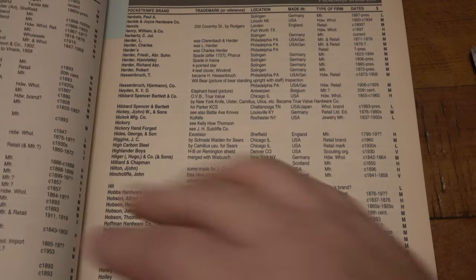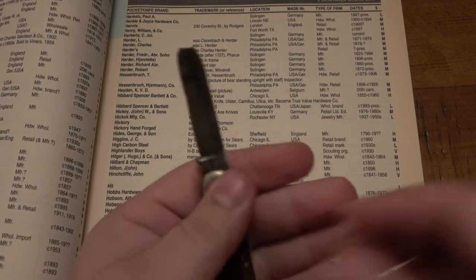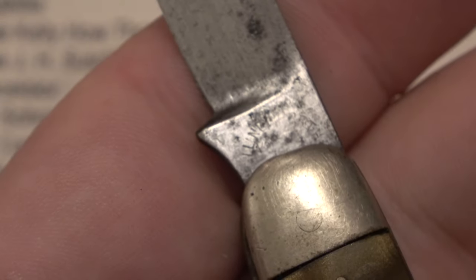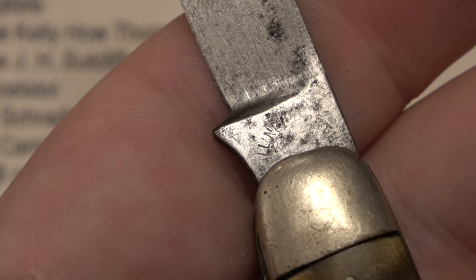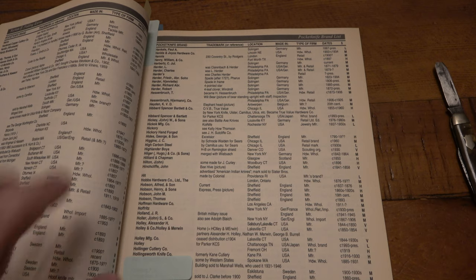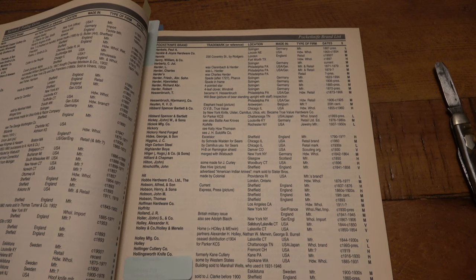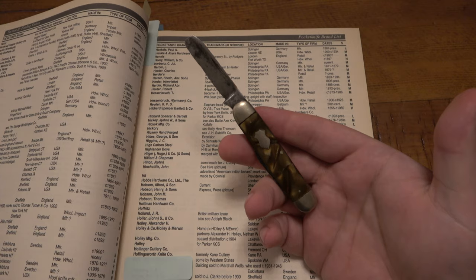And let's flip over to the other page here. Turns out this one is Hollingsworth Knife Company. So let's look at that again — knowing what it is, Hollingsworth Knife Company, you might be able to make that out a little bit more. Definitely the ORTH on the end and the LLIN towards the beginning here. So this was a great help in figuring out what this is fairly quickly. Hollingsworth Knife Company, formerly known as Kane Cutlery, from Kane, PA. Obviously made in USA, and that was manufactured between 1916 and 1930 under the Hollingsworth Knife Company name.